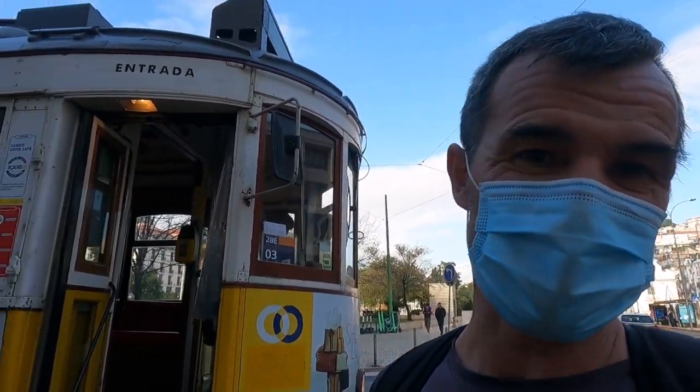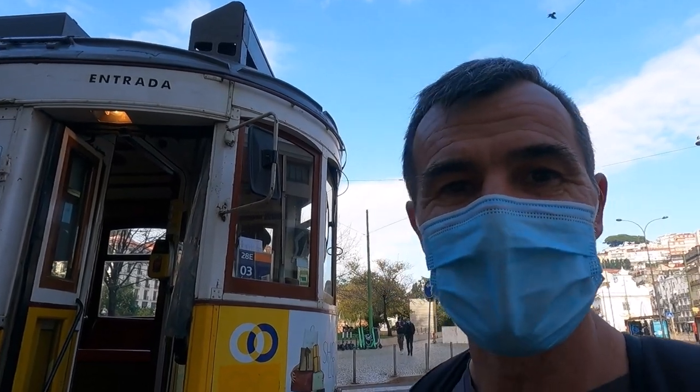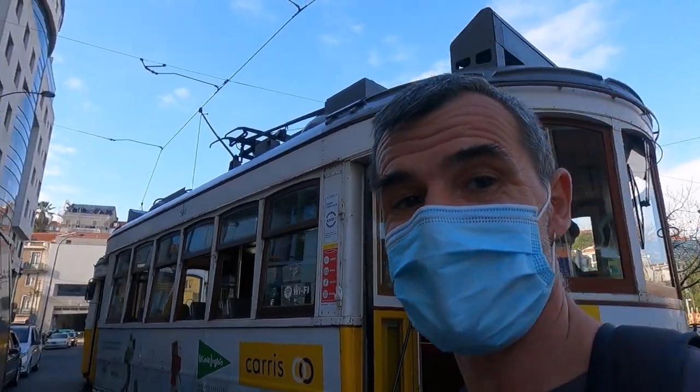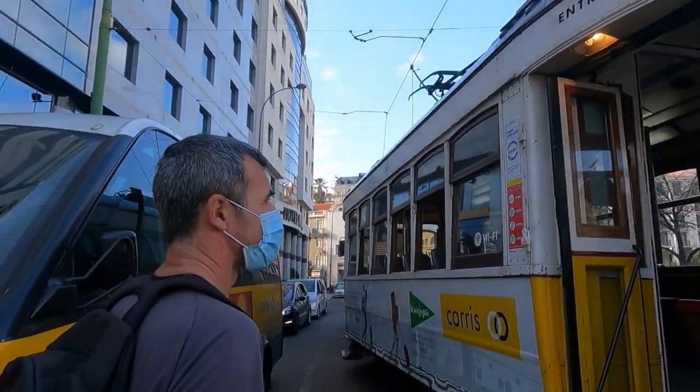Normally they say the trams are absolutely packed and you've got to watch out for pickpockets because it's just a bit crammed. But at the moment I think we've got it to ourselves.